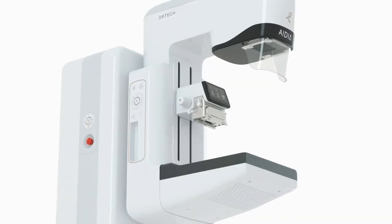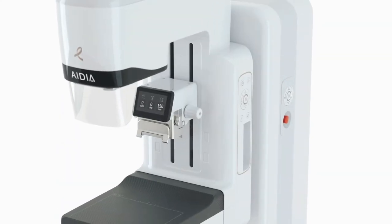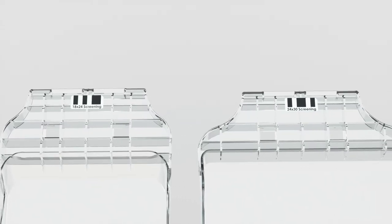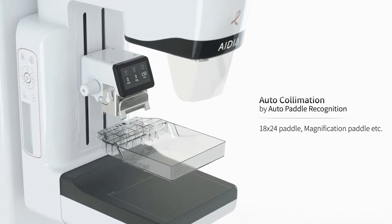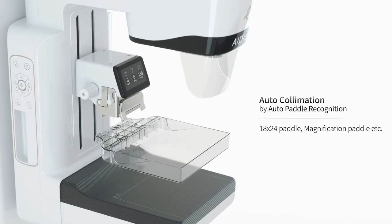Fully automated features of IDEA make acquiring images faster and add to making technologists' job easier. The paddle barcode system enables auto-collimation, eliminating the need for manual collimation as the collimation size adjusts automatically depending on the paddle size.